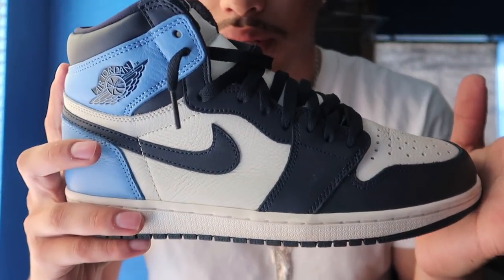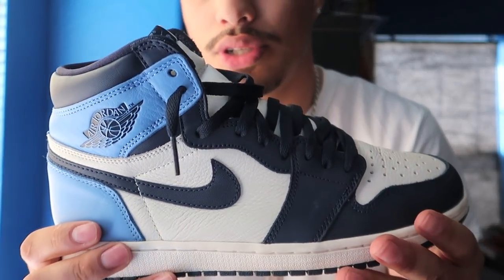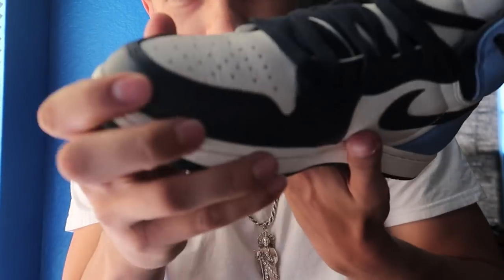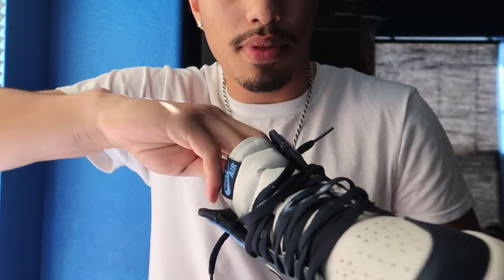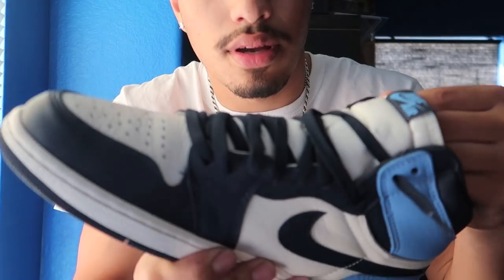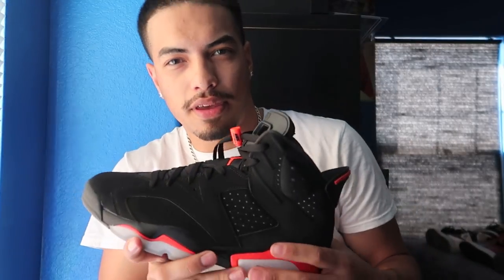Up next we got Obsidian 1s. I don't know why they're called Obsidian, but there's another pair of shoes with a different type of material and the same color called Blue Chills — but the material is way better on these. Every shoe I got has some crease protectors to keep it from creasing. I don't know how to tie my shoes so they're all tight like this. But these right now are going for $260. Obsidian 1s — favorite color blue.